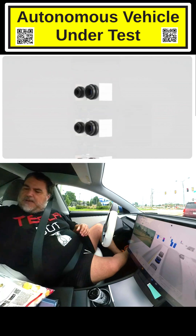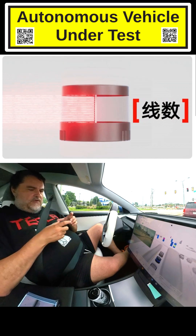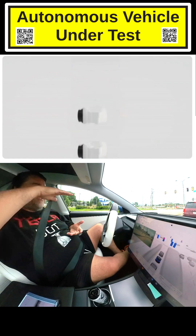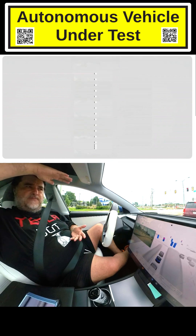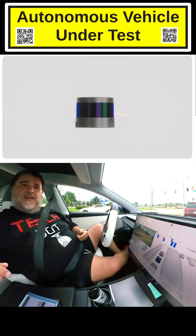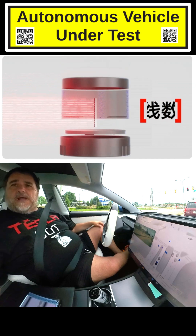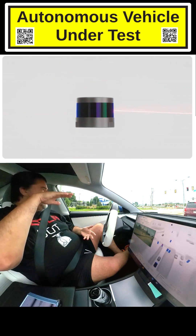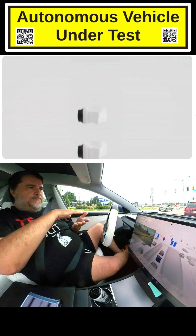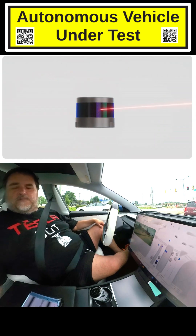If you can imagine taking 128 of those little laser tape measures and stacking them on top of each other, and then taking that whole assembly and spinning it really fast — that is a LIDAR module. That is a modern automotive-grade LIDAR module. It's approximately 128 lasers; some are up to 256. And then you spin them 360 degrees, so you get the full 360.